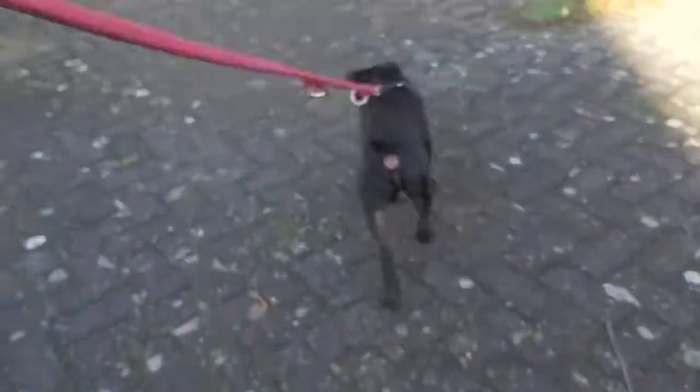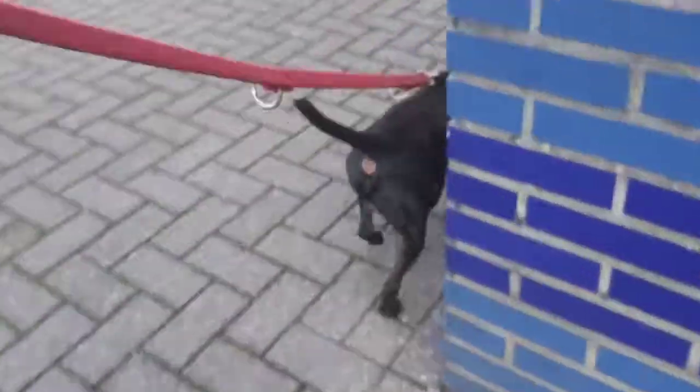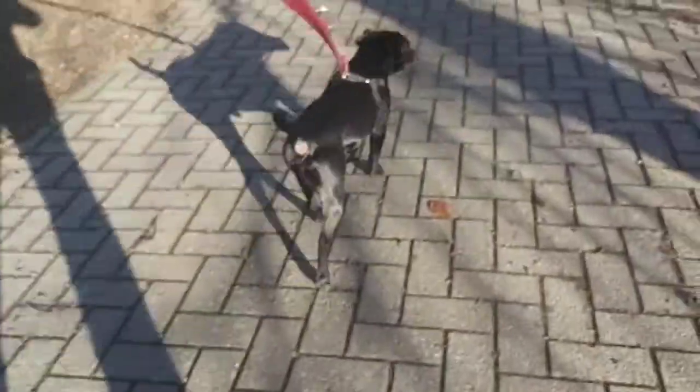Today we are going to talk about the red color in Patterdale Terriers and why this is occurring. Most hunting dogs, especially dogs used for foxes, do not prefer the red color. So why is it still in the Patterdale Terriers?